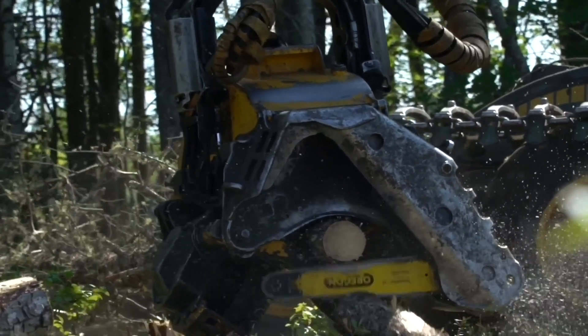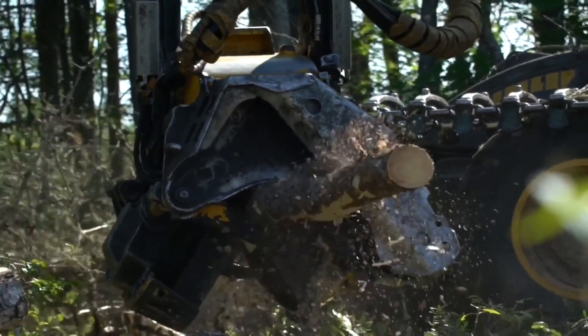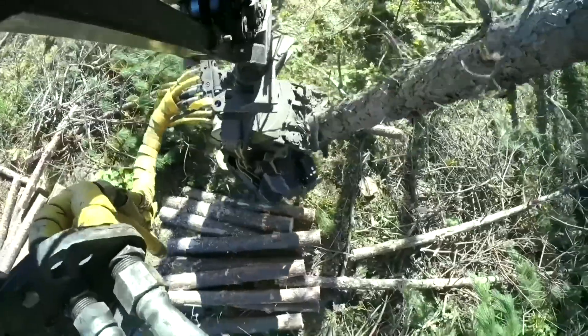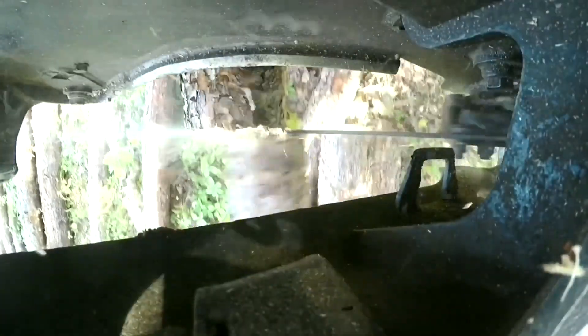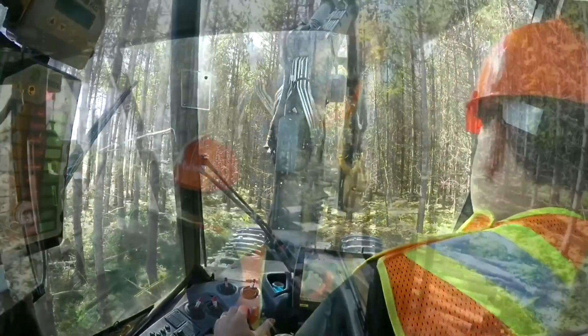Harvesting machines today use optimization software that controls how we turn trees into logs for our customers. Working with our sawmills division, we program the machines to maximize the potential lumber recovered from every tree we harvest. With millimeter accuracy, the harvesting heads are capable of felling the trees, removing all of the branches, and measuring and cutting the logs to preset lengths and diameters.